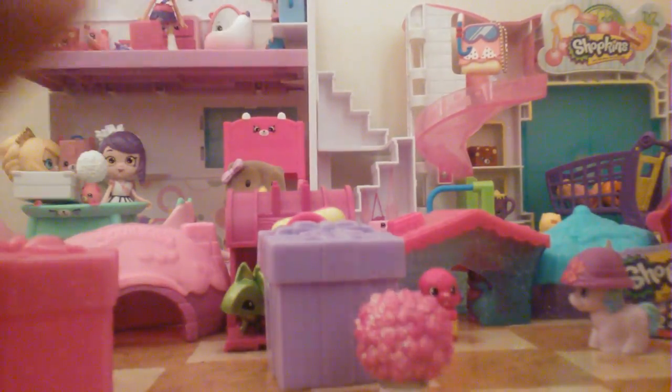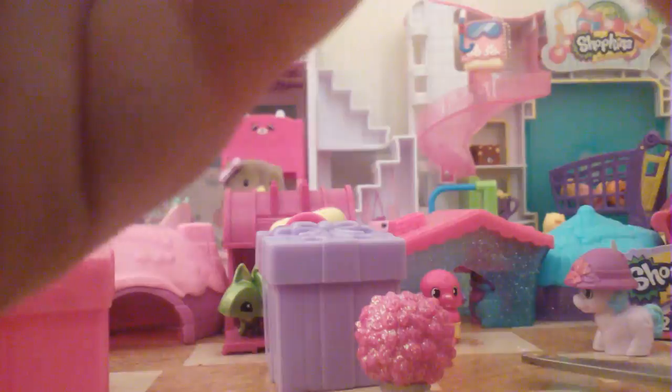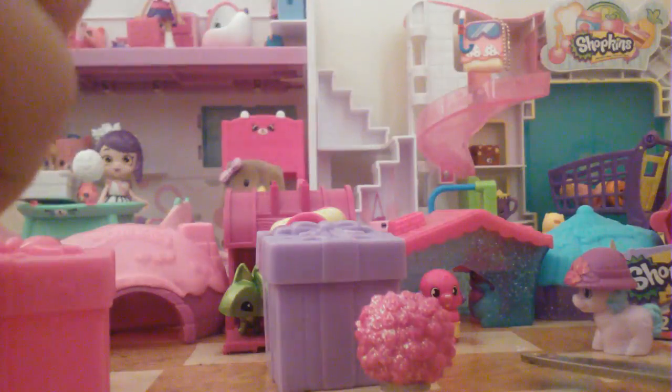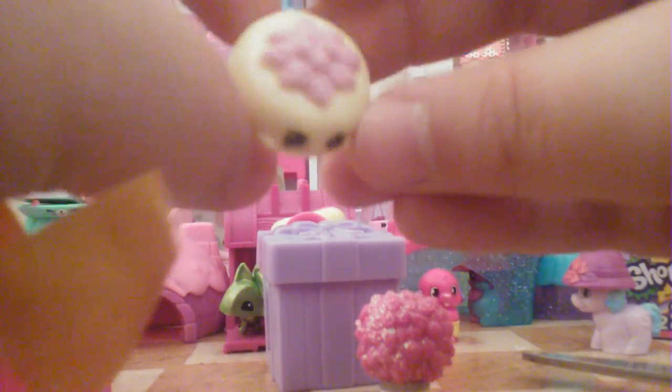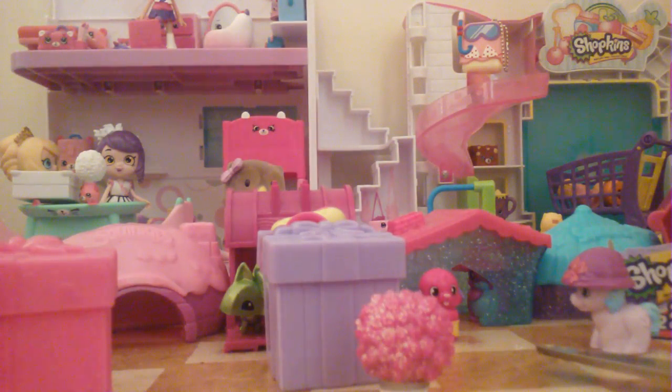She's real cute. It looks like a Topkin — yay! I do not have any Topkins at this point, so this is my first Topkin! Let's see, this is a very, very, very good pack. Oh — Betty Bouquet — I really want Page.